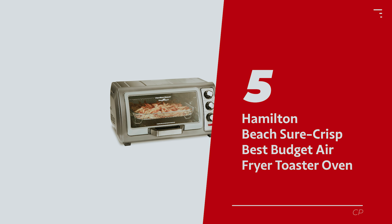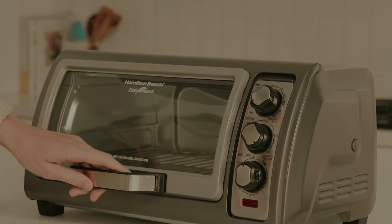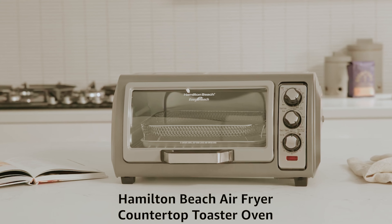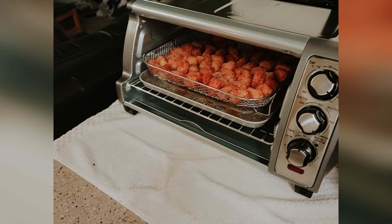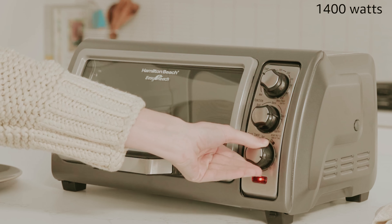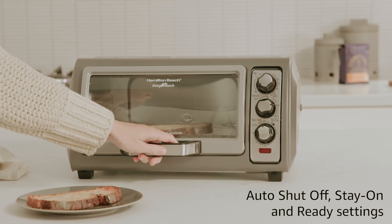Number 5: the Hamilton Beach Sure-Crisp — our pick for best budget air fryer toaster oven. Prepare to be amazed by the Hamilton Beach air fryer that proves you don't need to break the bank to enjoy culinary wizardry. Its controls might be old-school analog, but this budget gem performed like a pro in our air fry and broil tests. It heated up faster than you can say midnight snack, toasted evenly like a warm hug for your bread, and created the best-tasting batch of cookies we've ever savored in our rigorous taste tests.